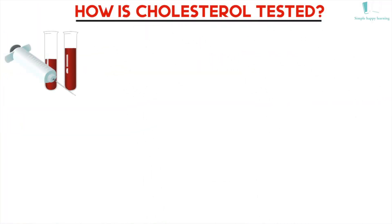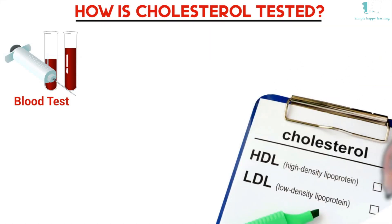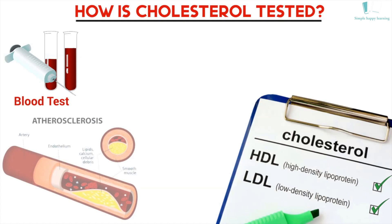You need a blood test to check your cholesterol. A cholesterol test, also called a lipid panel, measures all of the fats in your blood, including total, LDL, and HDL cholesterol. High cholesterol levels don't make you feel sick, so the blood test is the only way to know your cholesterol levels.